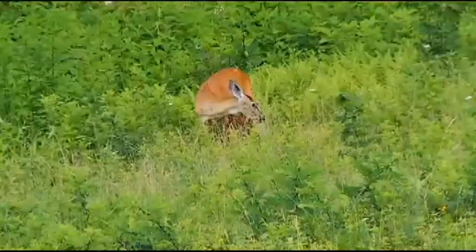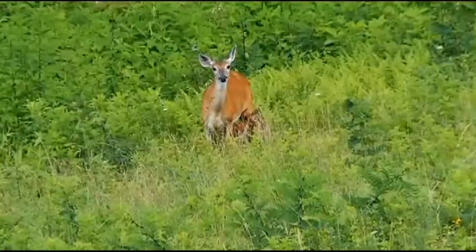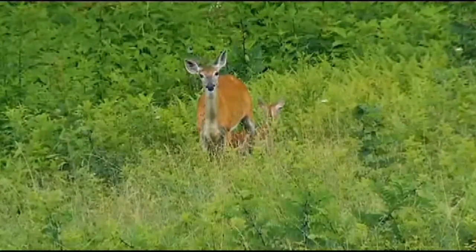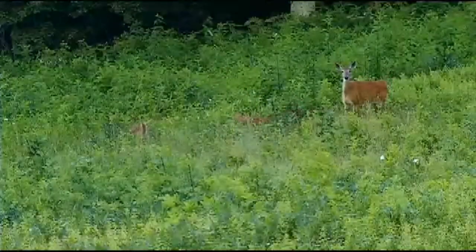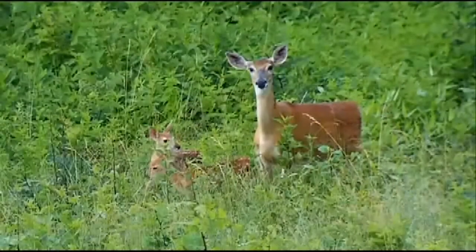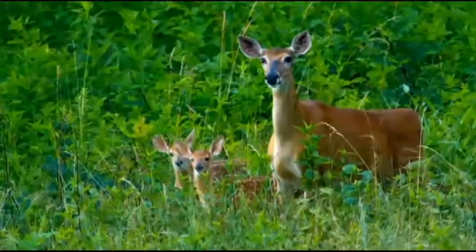Later that same day, I spotted a doe and twin fawns in another section of the park. The angle was wrong to get a photo of the fawns nursing, so we waited, watched, and kept our distance. After a bit, the doe moved her fawns along. I watched through the lens and snapped some shots that were not keepers. But then, just for a second, all three were in perfect position — and the moment was mine.